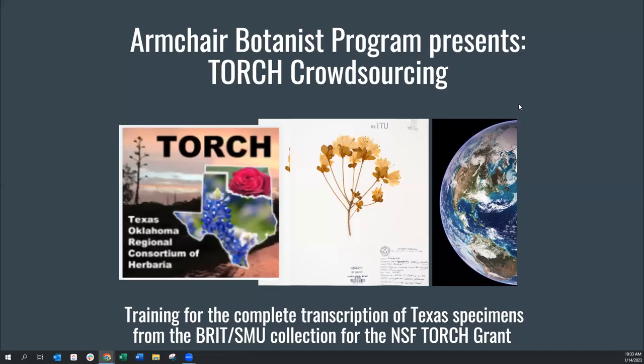Good morning and welcome. My name is Ashley Bordelon. I'm the collections manager for the BRIT Philocology Herbarium. This is our Armchair Botanist program, where today we'll be going over the crowdsourcing platform on our Torch portal. We will be transcribing our Texas specimens from our BRIT and SMU collection, and this is all for our recent NSF grant to digitize these collections.